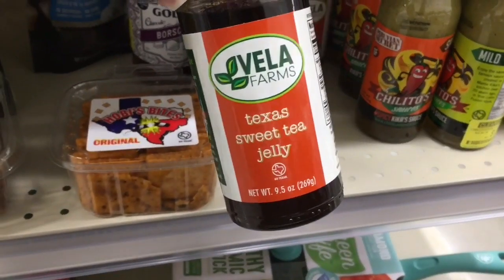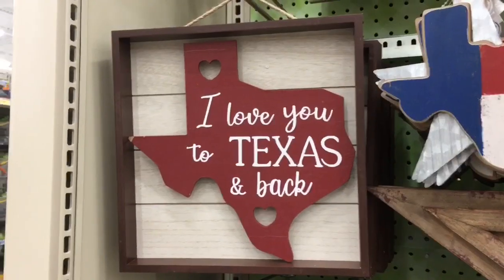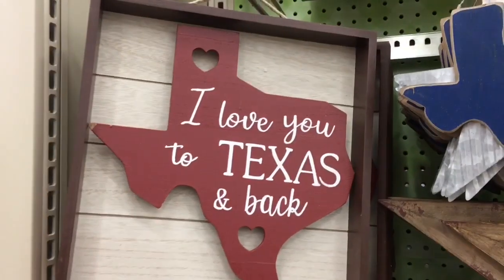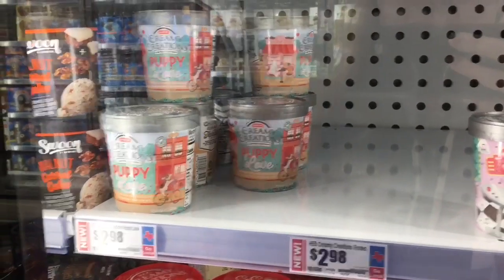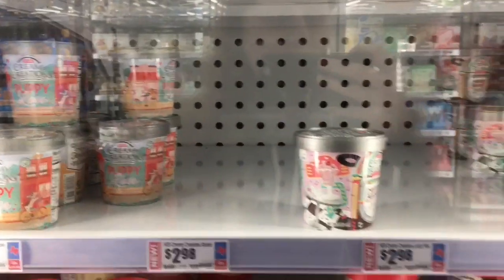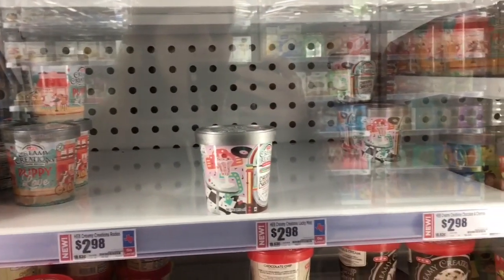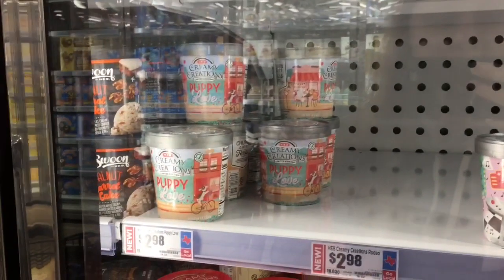Texans are doing the most, you guys — sweet tea jelly. I don't know about that, but how cute is this? I feel like I need this in my house. There is also a digital coupon for some free creamy creations of this limited edition flavor. I was going to pick one up for Cody on his account, but the one I think he would like is completely sold out, so I'm just going to get one for me today.